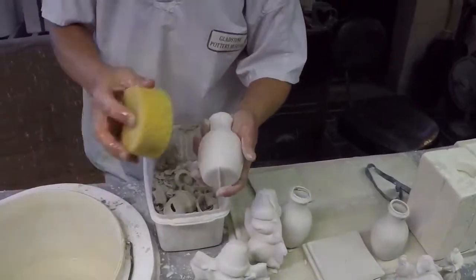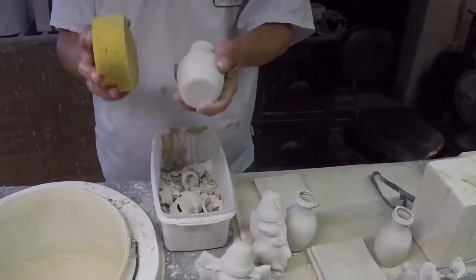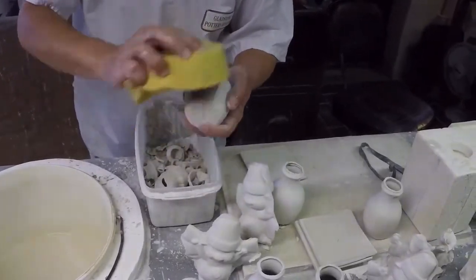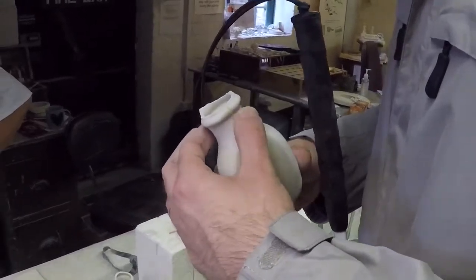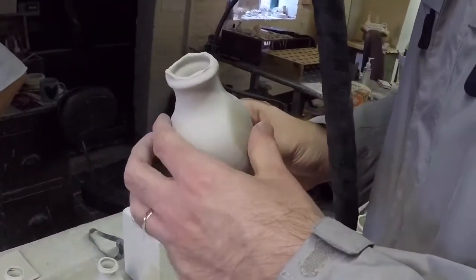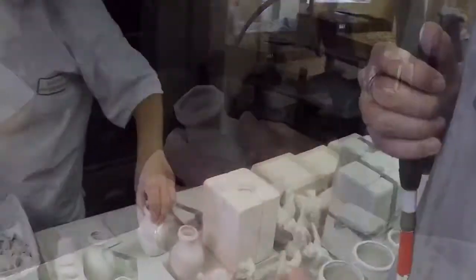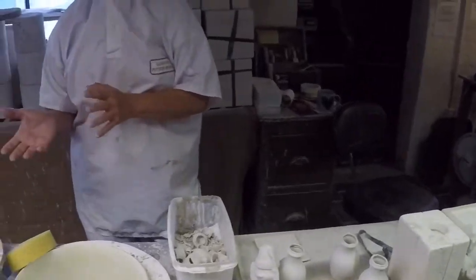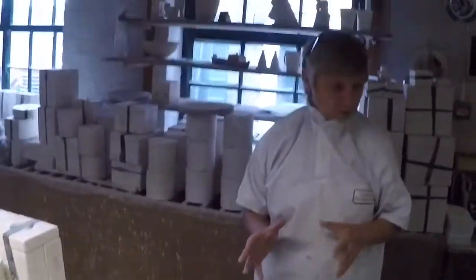We sponge it — the opposite way to fettling — because you're closing the pores in the clay, and that gives you a nicer, smoother finish altogether. So if you feel the smooth bit, that's where I've sponged it — see the difference it makes? That makes a huge difference. And then when I've completed that, when I've finished it, I'll give it three days to dry, then I'll pop it in the kiln and fire it. I normally only fire it to the biscuitware stage, which is the ceramic stage.